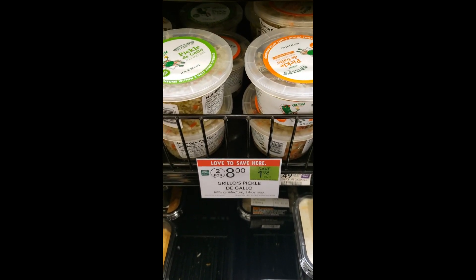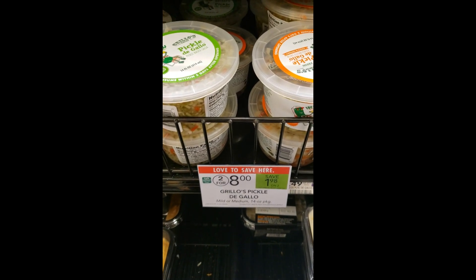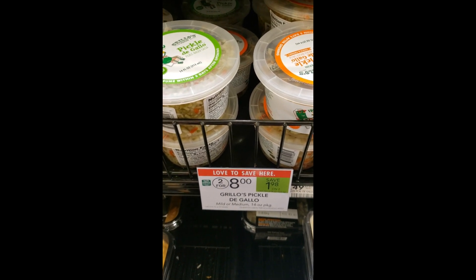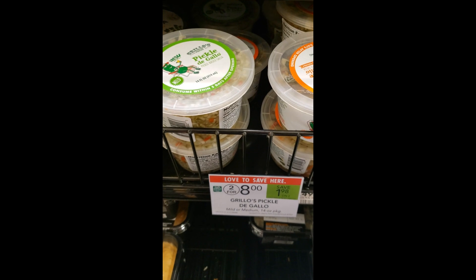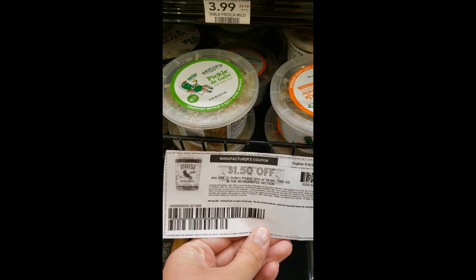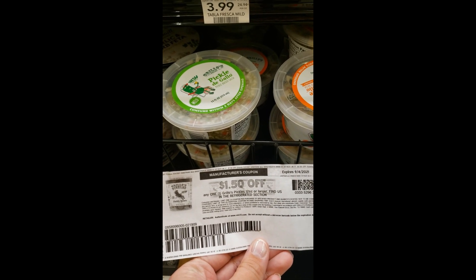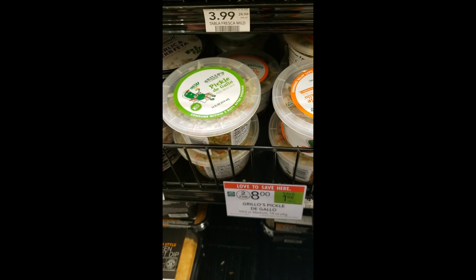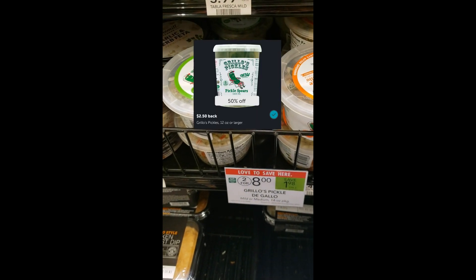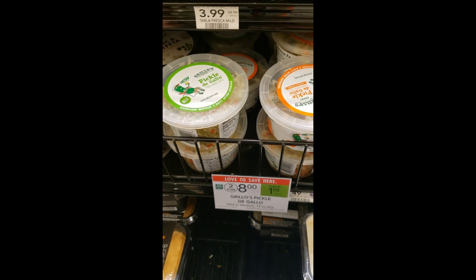The first deal I'm getting is on these Grillo's Pickles — it's basically a pickle-based salsa. They are on sale two for $8, so $4 each. I have a $1.50 off printable coupon from coupons.com, which is no longer available to print so you must have previously printed it, plus a $2.50 Ibotta rebate, making one of these completely free. I'm getting one today.